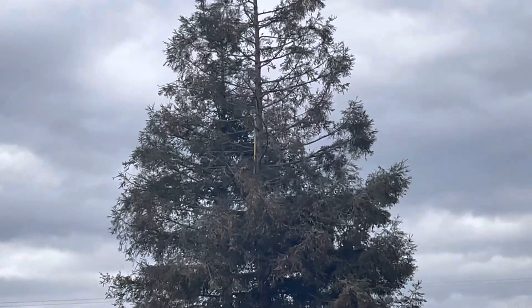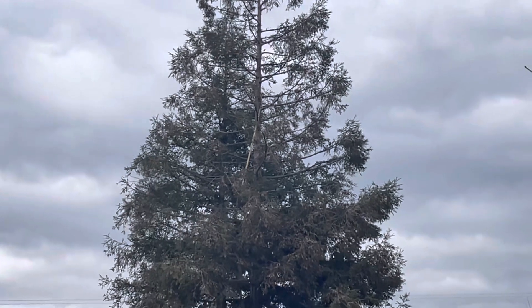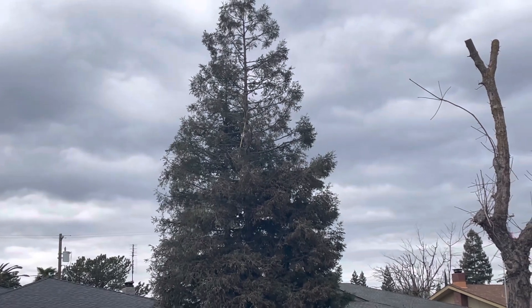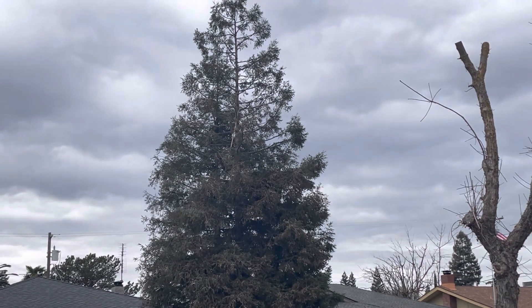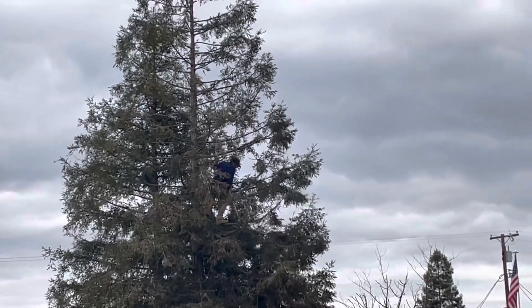I kind of got stuck watching this guy — it just seemed kind of fascinating and interesting to me how one guy with a rope and a little saw could be up there, probably making about three or four hundred bucks trimming that tree. Think about the business ideas that could be had. I wonder what they charged my neighbor.